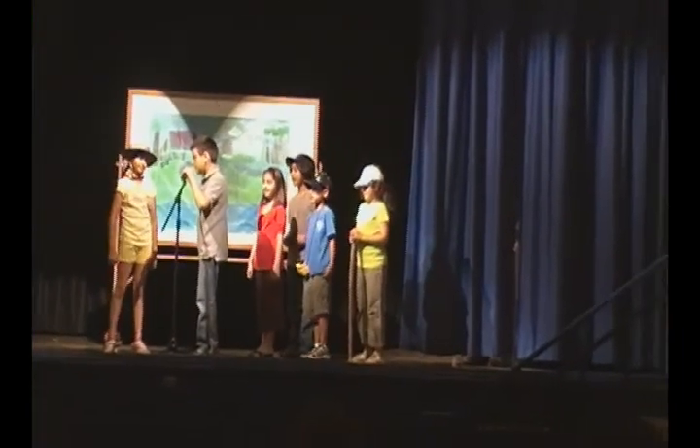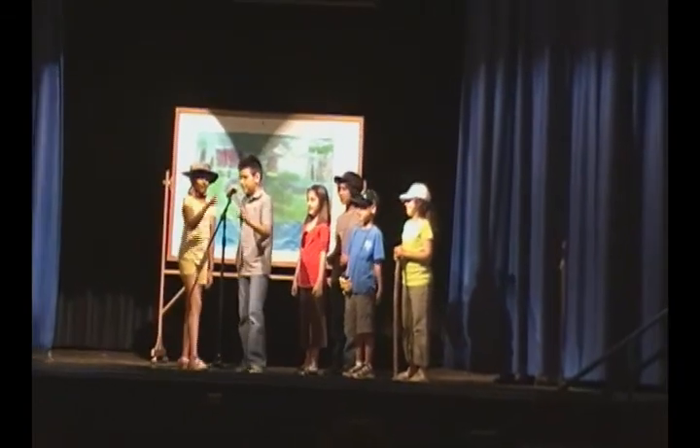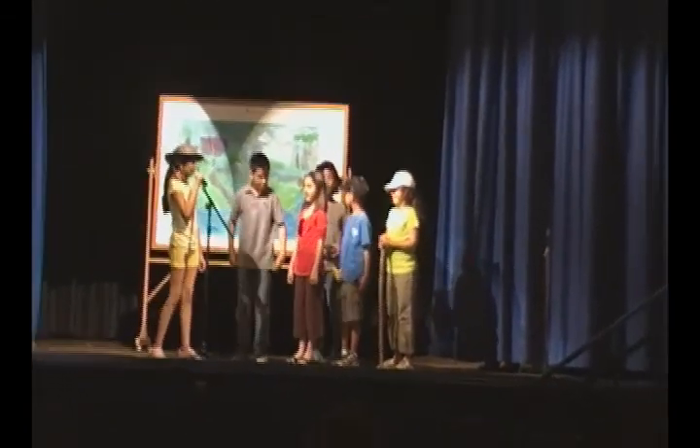I'm Simon Lopez and this is my family. We hope we're on time for the early tour. You're right on time. If you'll come with me, I'll take you to meet your guide.